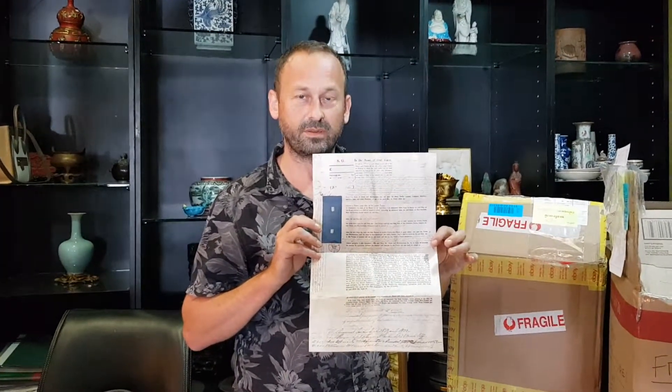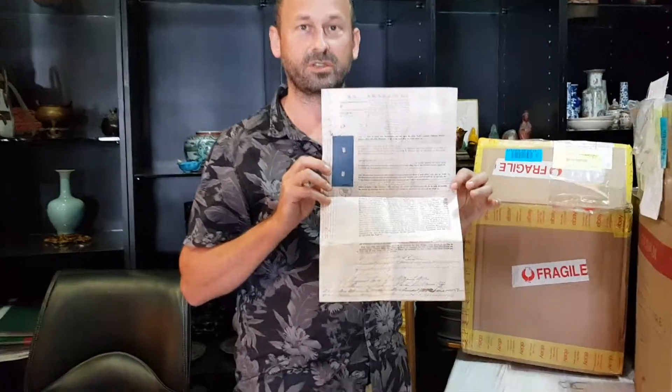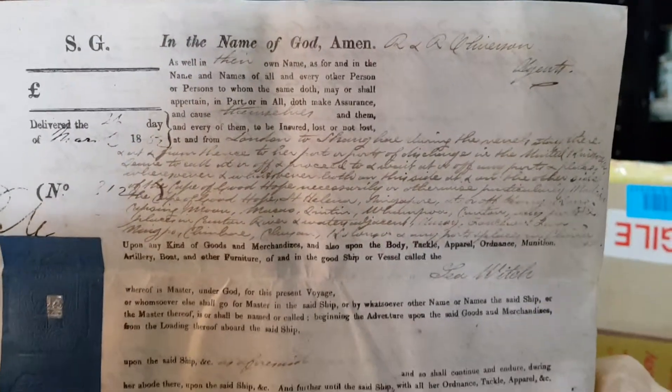How old is this thing? What year? 1852. And the handwriting — yeah, this is all calligraphy written in ink. That's why it's amazing how it's still there.